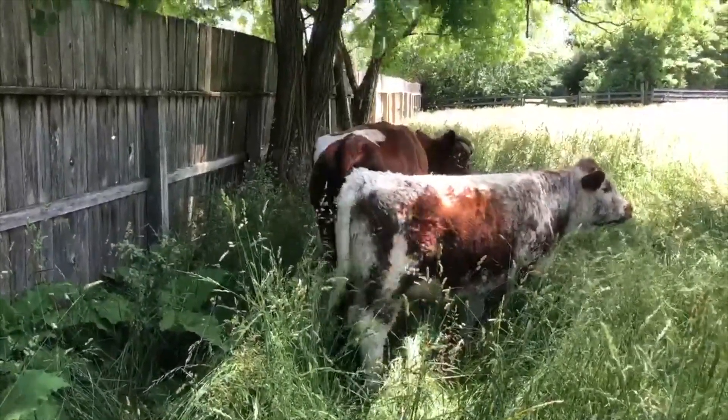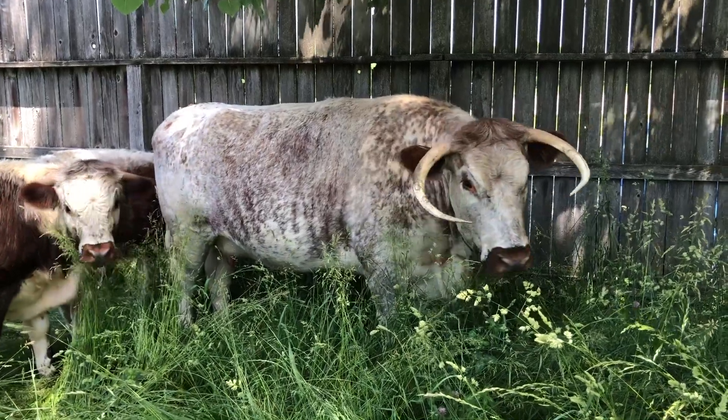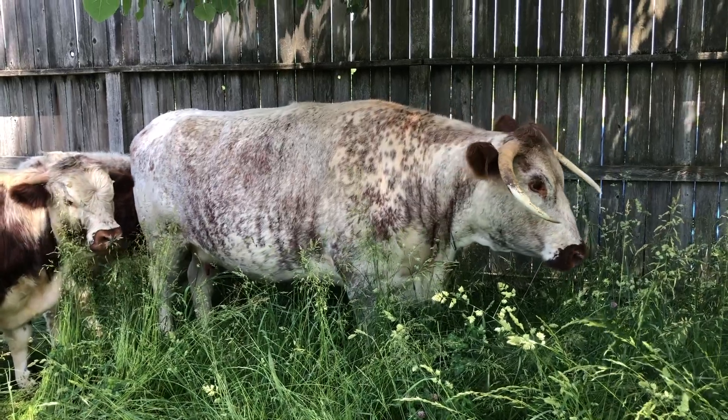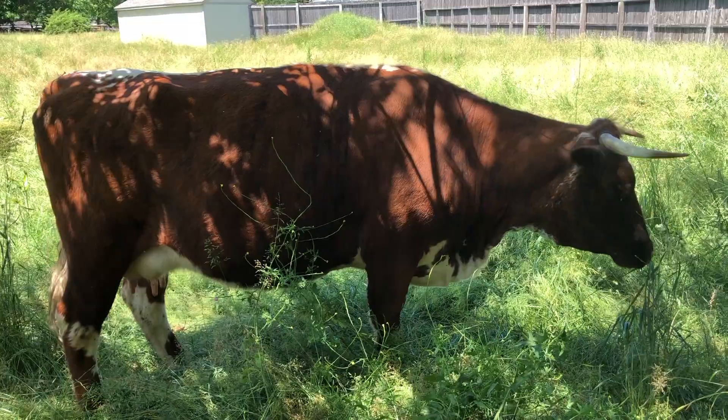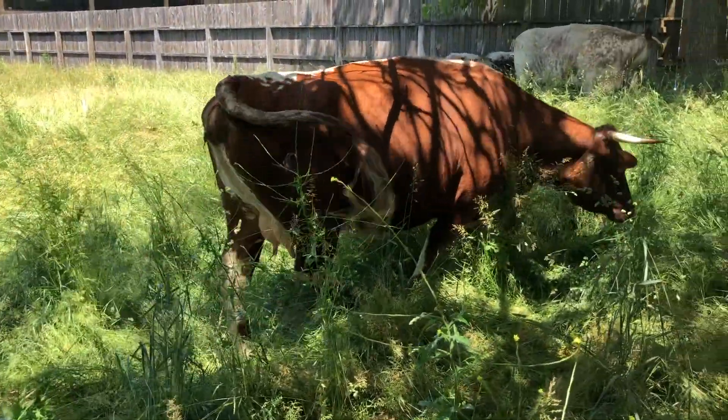So for us here in Prairie Town, we have a few shorthorn cross cows that represent that. This cow here is an example — she's actually three-quarters English longhorn and a quarter shorthorn. This cow here is a half shorthorn, half English longhorn, which shows what those cattle would have looked like.